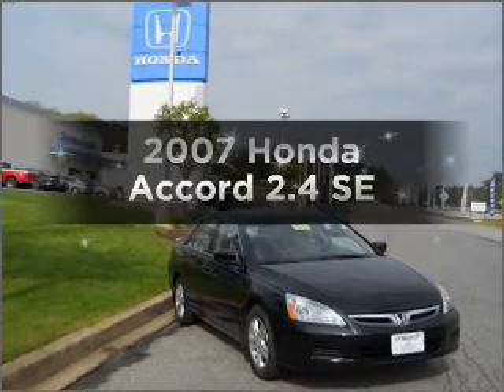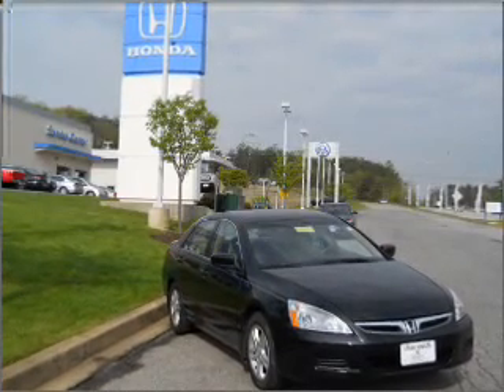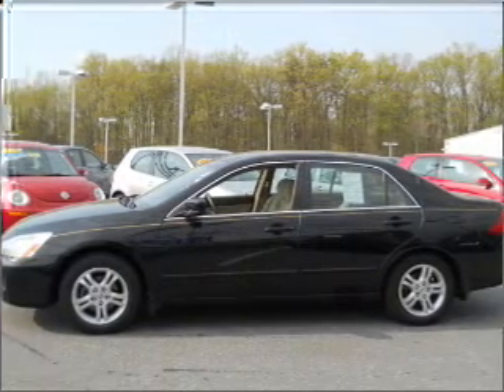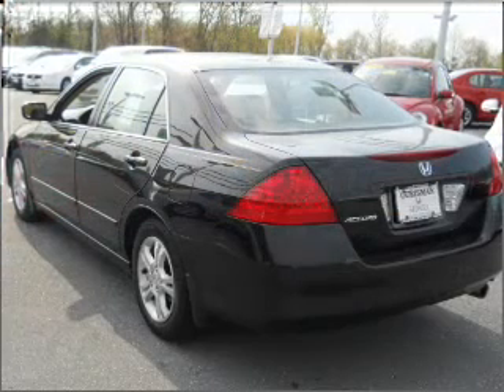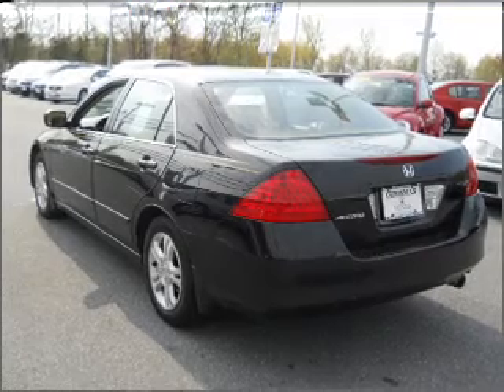Check out this 2007 Honda Accord — this is the set of wheels you've been looking for. With an efficient four-cylinder engine that responds smoothly to its five-speed automatic transmission, stand out from the crowd with premium wheels.